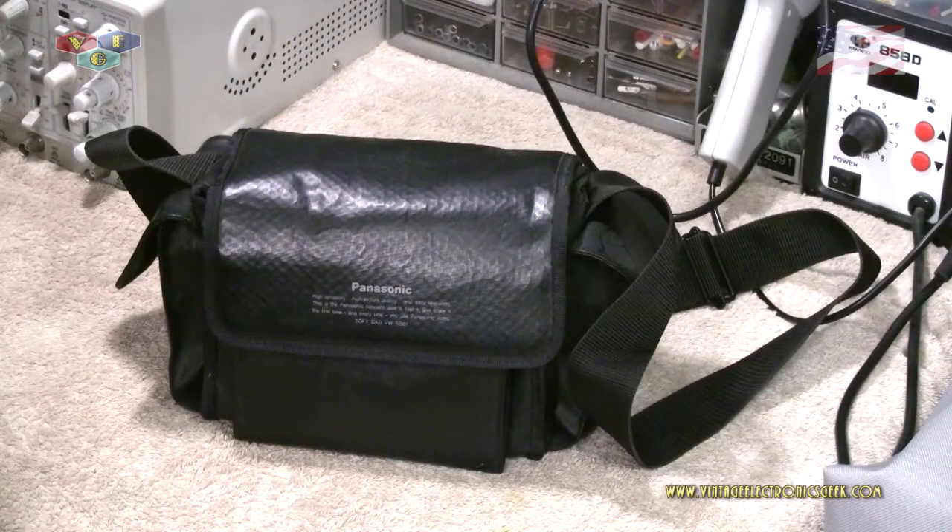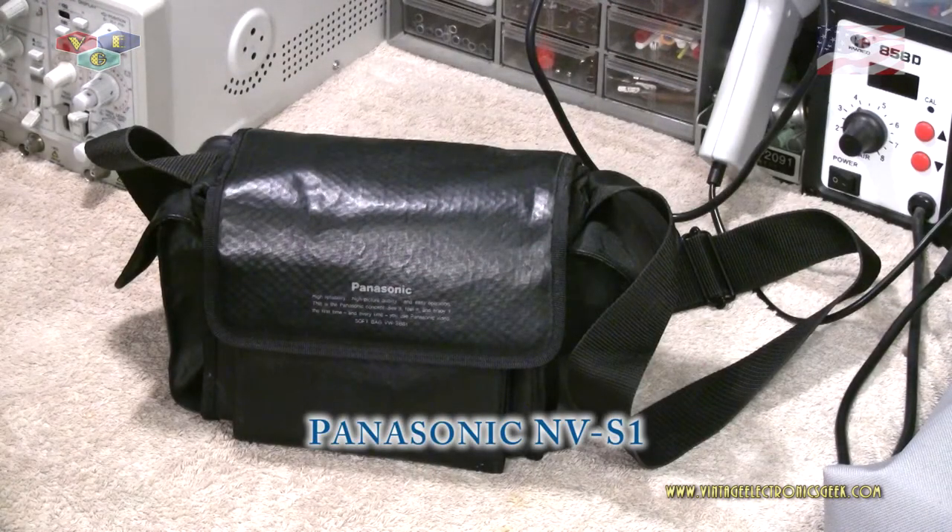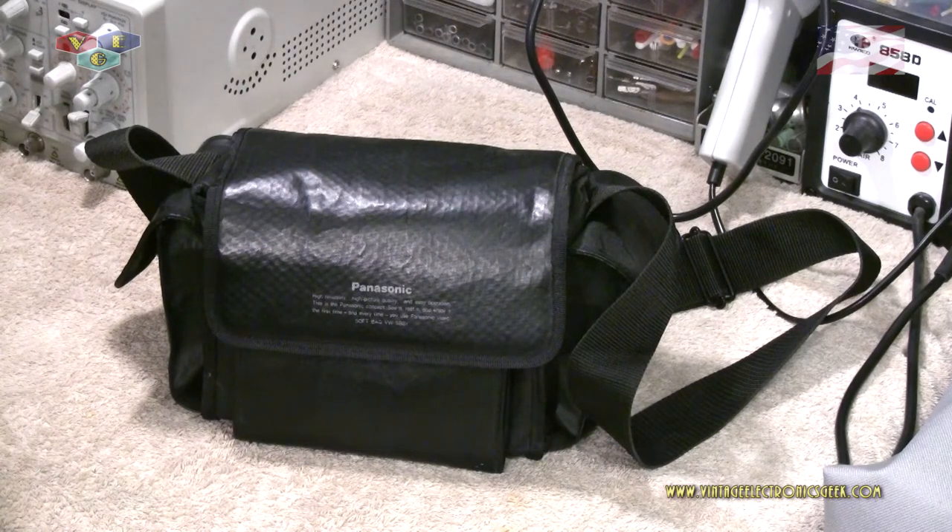The next camera is this Panasonic. I wanted to show you this in its bag. All the cameras you've seen and are going to see — I do have bags for them, so it takes up a lot of real estate. Just keep that in mind when you collect cameras. I wanted to show you this bag because in this bag and its contents is an extremely, extremely rare camera — an extremely valuable camera.